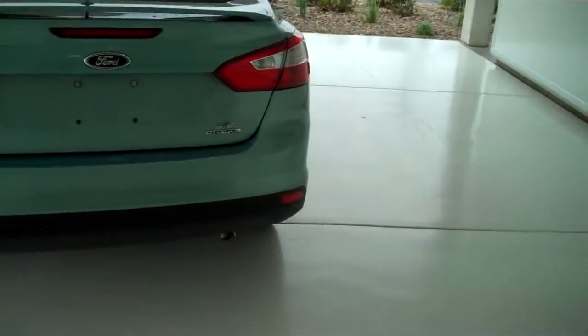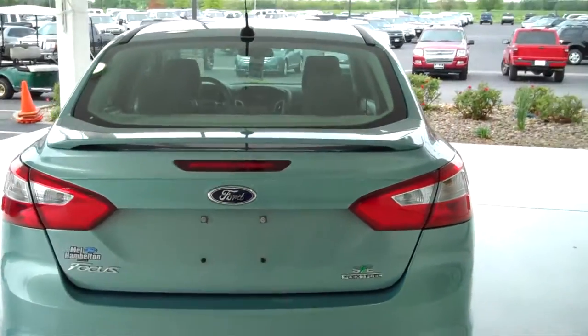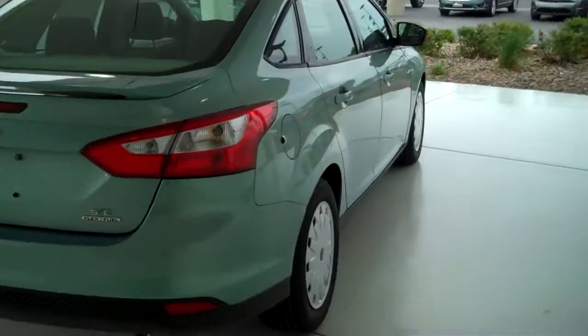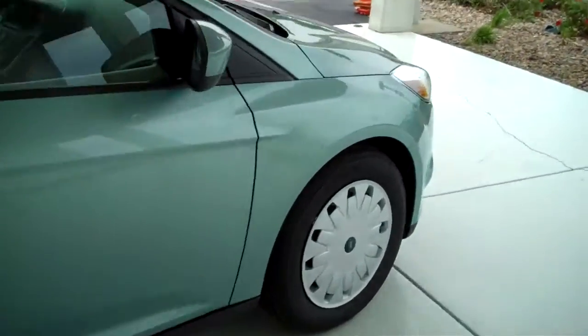This is the SFE model. You can see this vehicle in all of our inventory at mhford.com, or come out in person and see us at the big corner of 119th and Kellogg — Mel Hamilton Ford. We'll be looking for you.